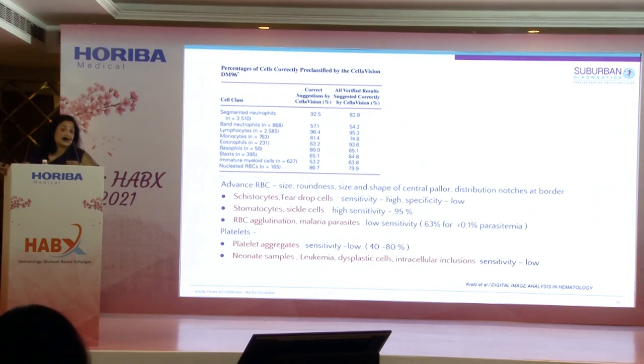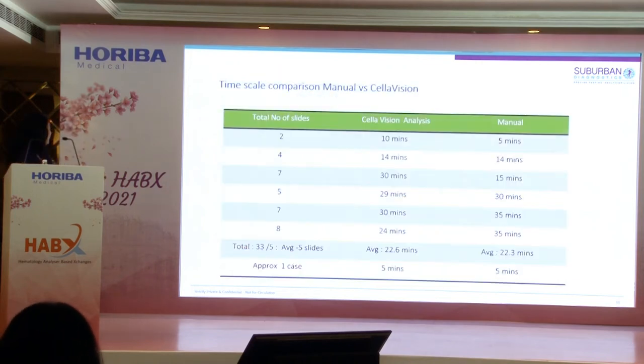Platelet aggregate sensitivity is low — this remains a challenge and an area of ongoing debate. There are limitations with neonatal samples where the differential is not very accurate. Limitations also exist in leukemia cases because immature granulocytes do not come out as well. Dysplastic cells and intracellular inclusions also showed pretty low sensitivity. Time remains a crucial factor in all these assessments.